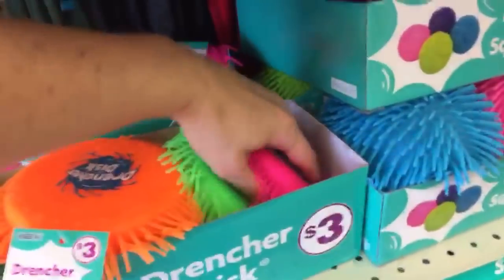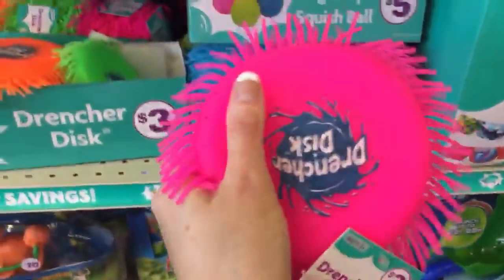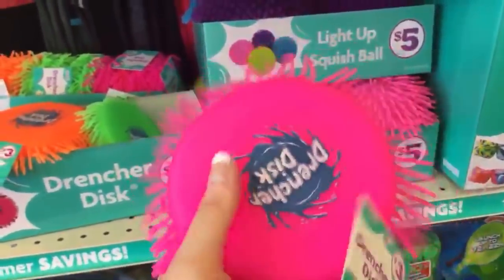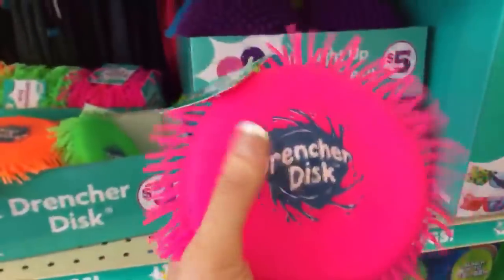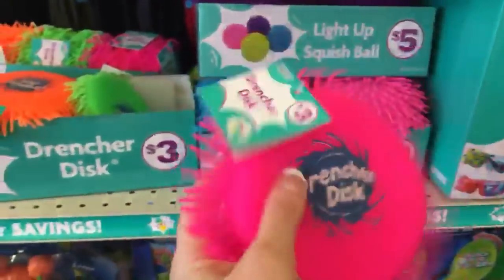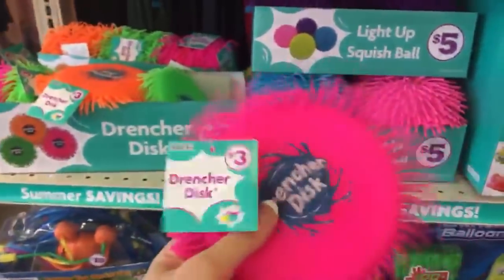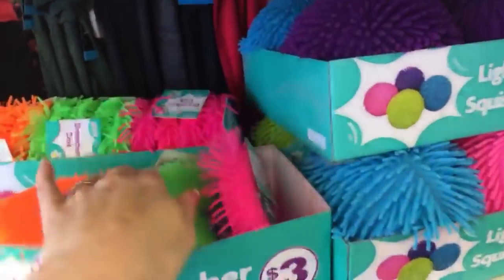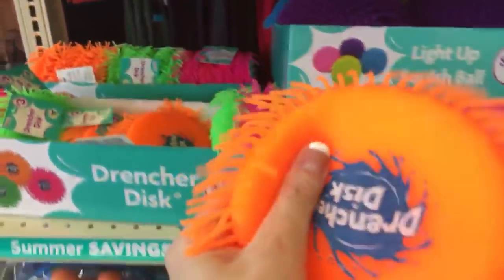These drencher discs are new — look at these! They feel really nice, really cool to the touch, and squishy — kind of like a squishie but cooler, like cold. I guess you just fill them up with water. I've never seen anything like this before, and they feel so nice. They're three dollars.